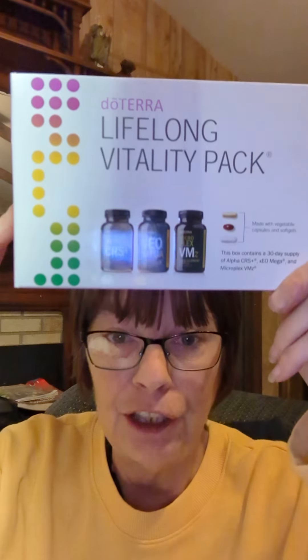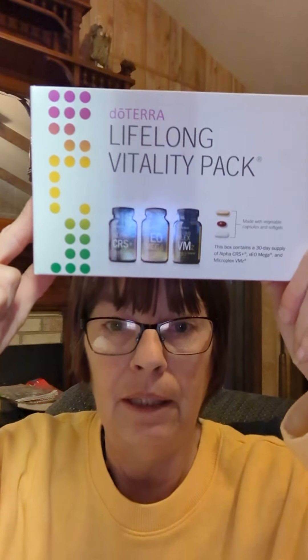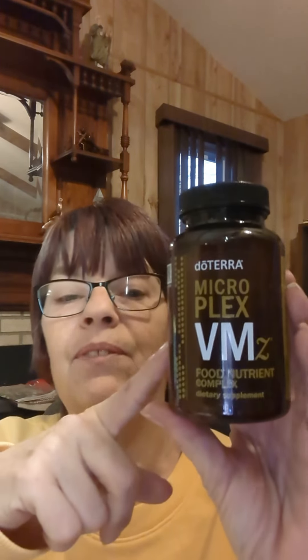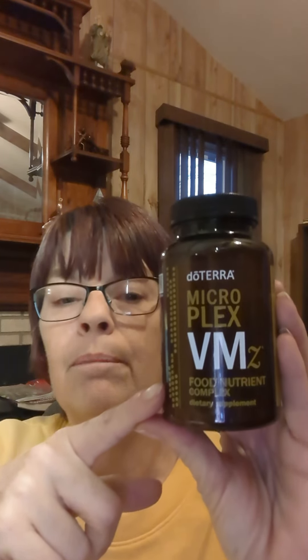It is the foundation to any wellness program that we put together for you, and for good reason. I'm going to go through the first one with you right now as fast as I can. This is the MicroPlex VMZ. It is the Food Nutrient Complex.